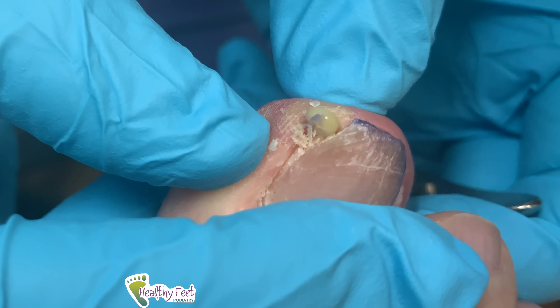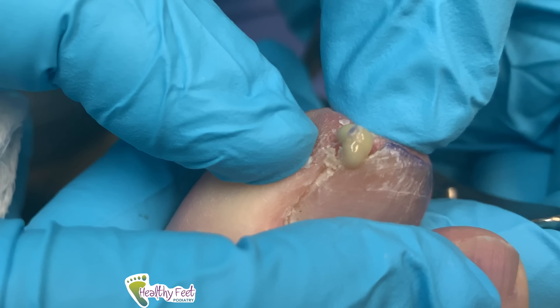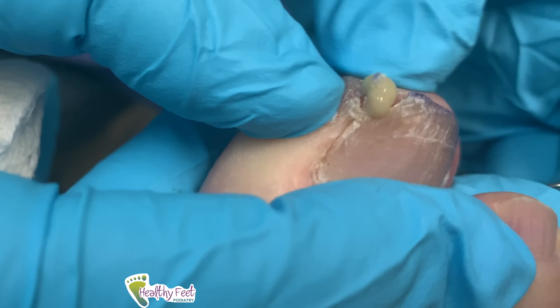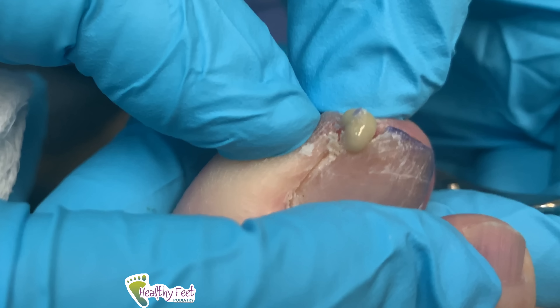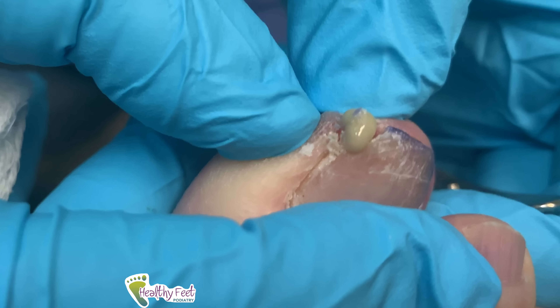There it's coming out now. The pus is coming out good. We're just removing all that pus — might as well talk a bit.